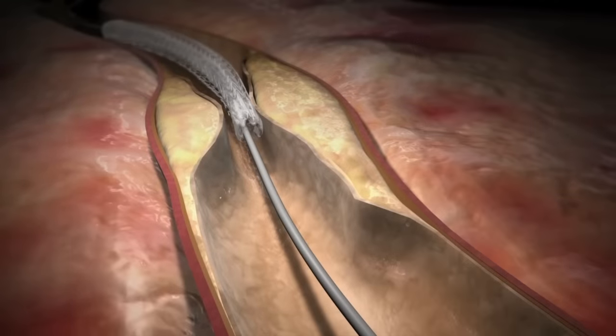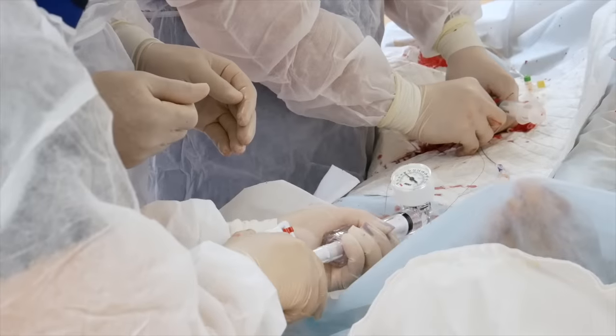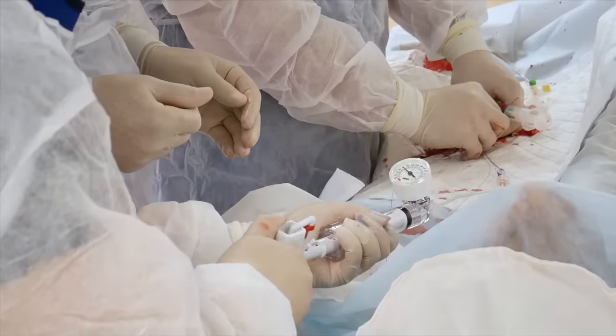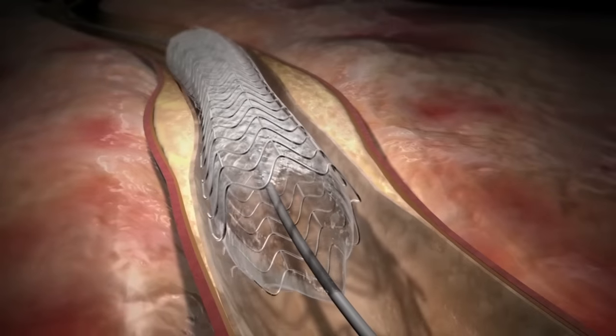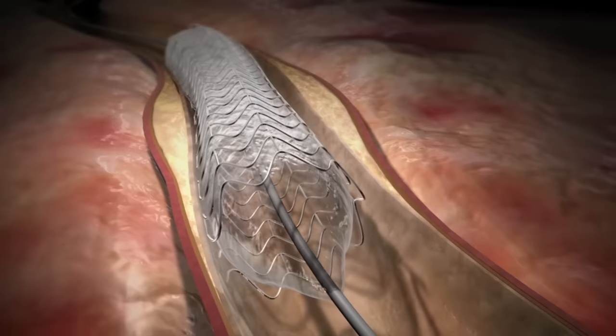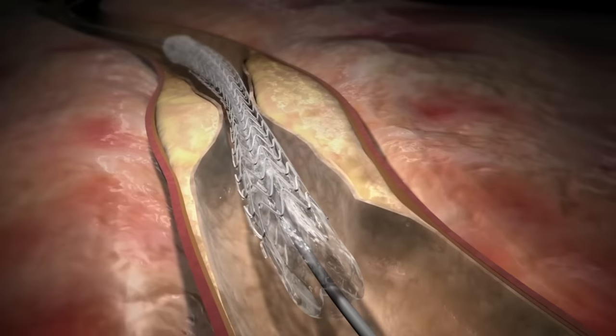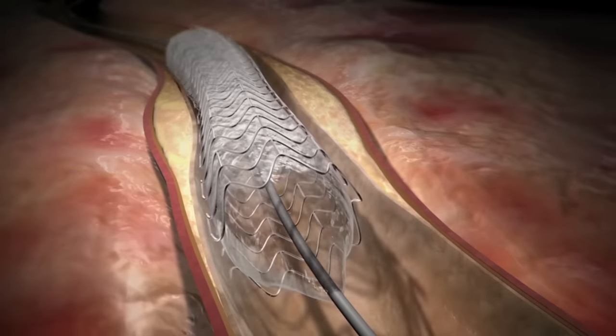If a blockage is found, a small balloon with a stent will be inflated at the site of the blockage, widening the blocked artery. It may be inflated several times to push the plaque against the artery walls and open the artery enough. When the balloon is inflated, the blood stops flowing through your artery for a short time. This is not long enough to cause damage to your heart.